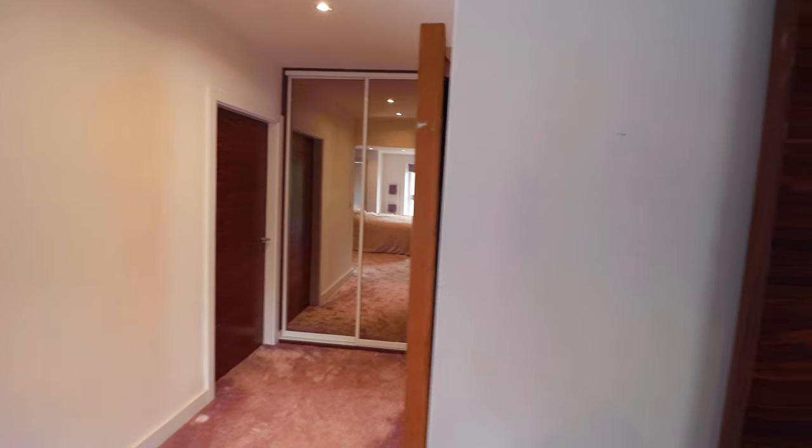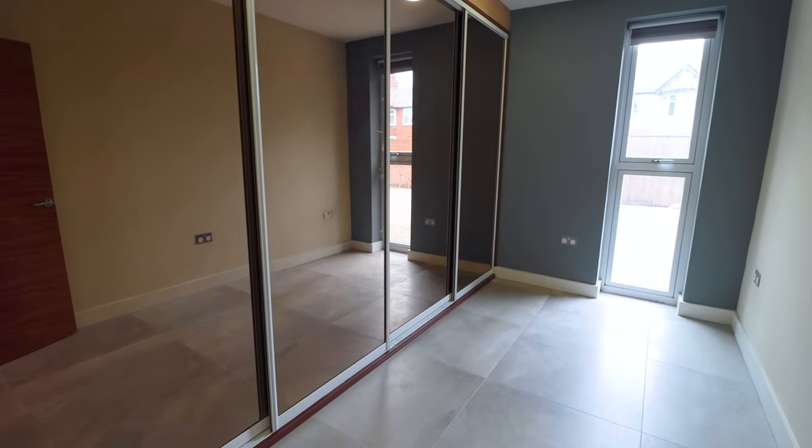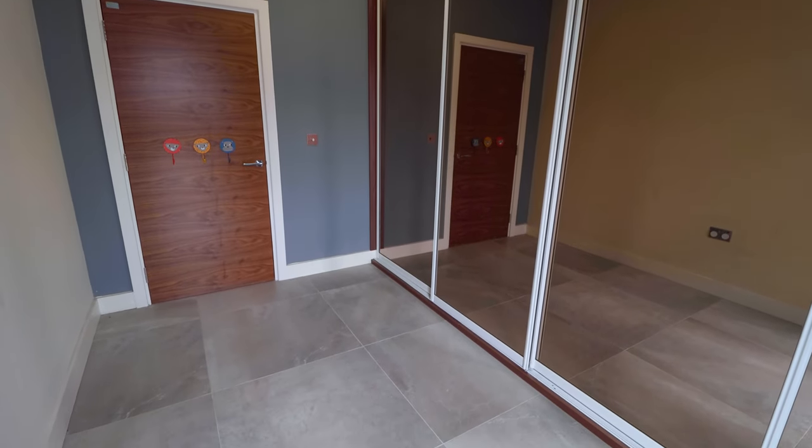We were so pleased with our fitted wardrobes, we decided to have some more in our spare bedroom, this time with four sliding doors stretching from one side of the room to the other.